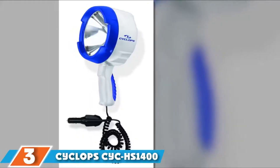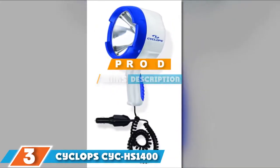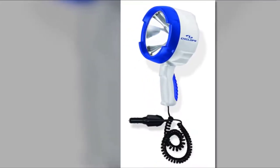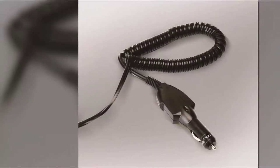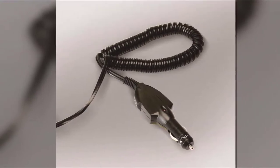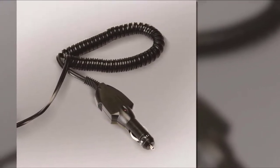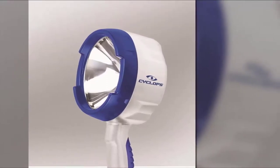At number three, we have the Cyclops Seek HS1400 Marine spotlight. If you prefer a 12 volt marine spotlight that is easy to use from your ATV, boat, or home truck, this spotlight by Cyclops might be what you need. It is outfitted with a high intensity halogen bulb that generates an outstanding beam of light, runs on 12 volt DC via car plug, and comes with 10 foot coil cords and an on/off switch on the rear.